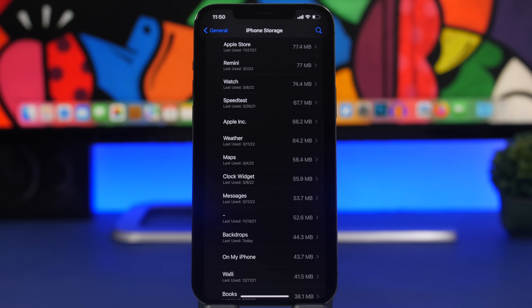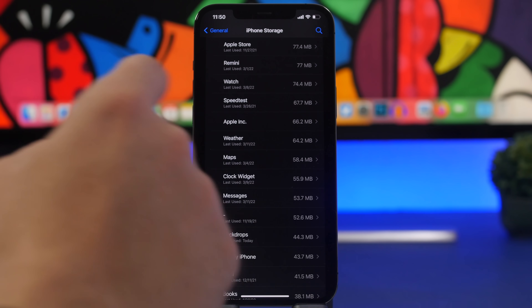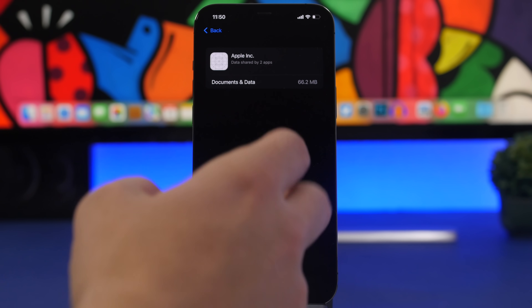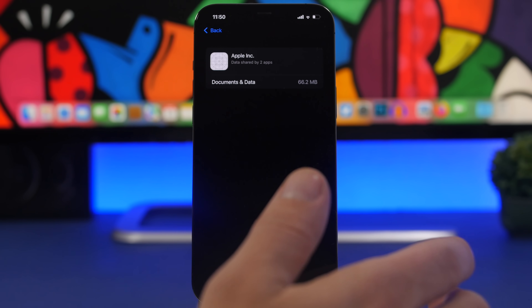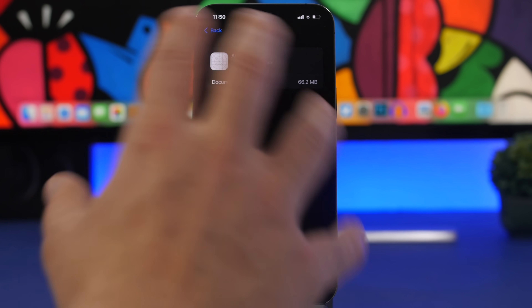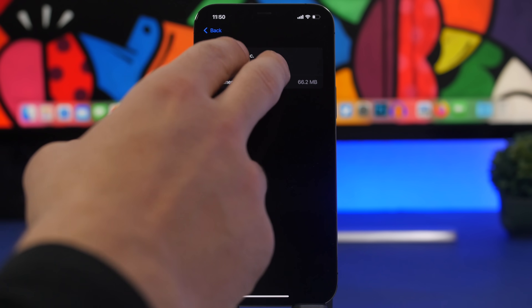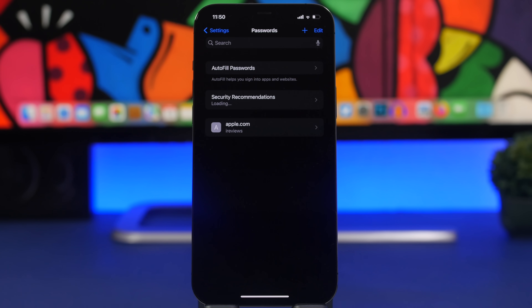In the storage section — Settings > General > iPhone Storage — you'll now find merged apps. For example, under Apple Inc., it says 'data shared by two apps.' If you have multiple apps from the same company, they'll be grouped together. It only tells you how many apps are sharing data under one section, though it doesn't yet list which apps specifically.